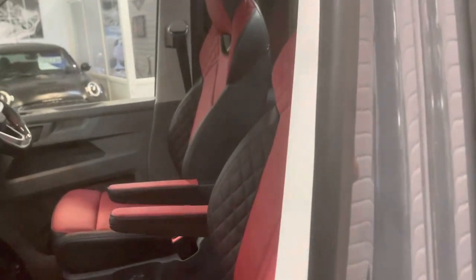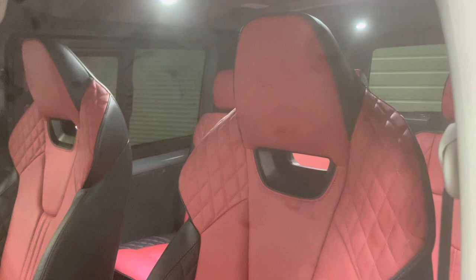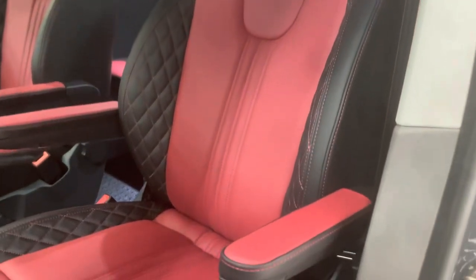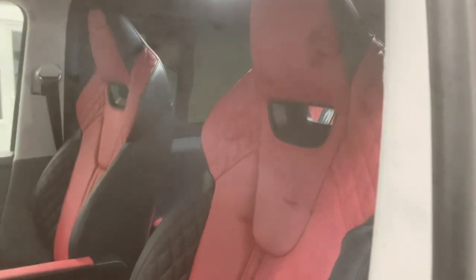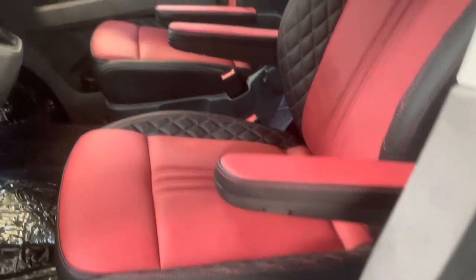This one has a very special upgrade — it has our bi-colour Nappa leather sports seats, fully reshaped seats with no separate headrest, covered in lovely luxurious Nappa leather.